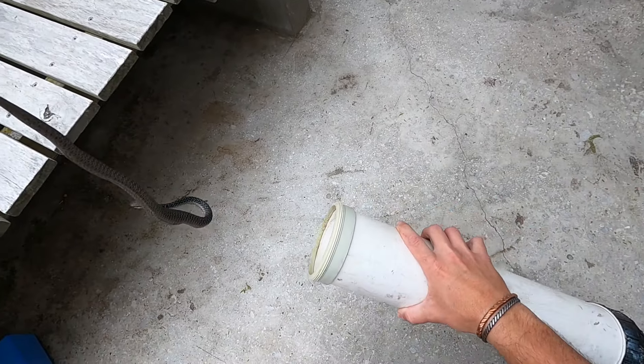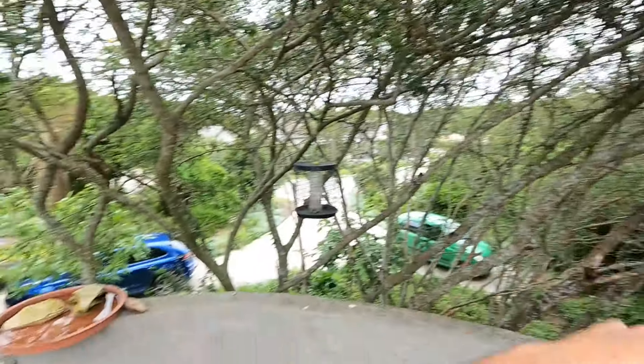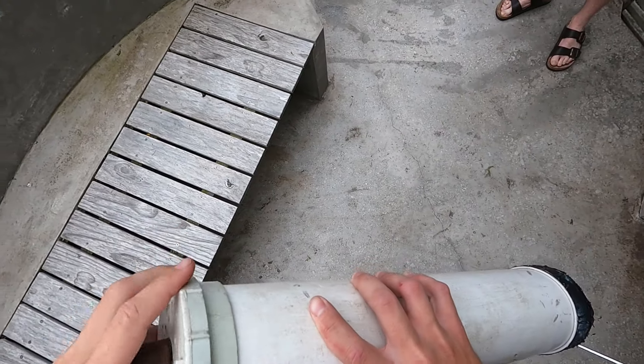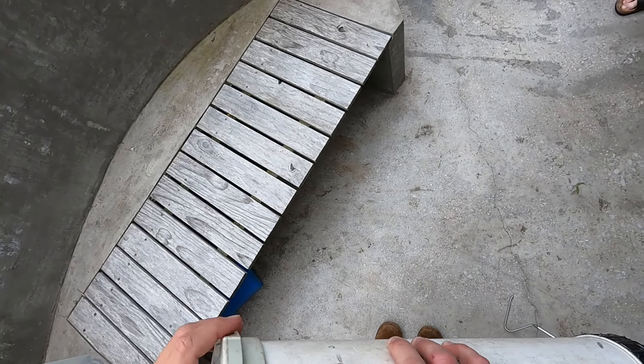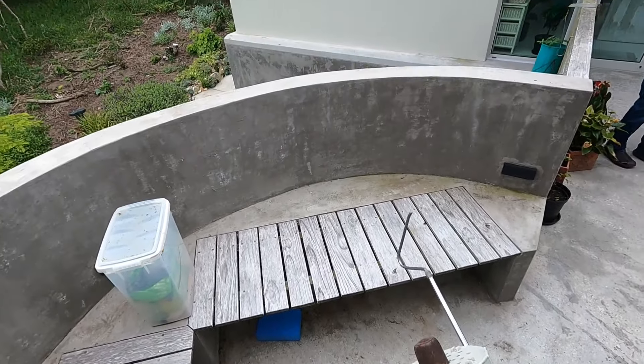Beautiful markings — those blue spots are stunning. What do you do with this thing now? I'll just take him somewhere a bit further out to release him, so he doesn't come back into people's properties.